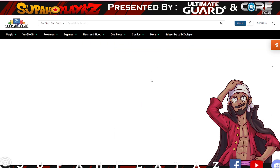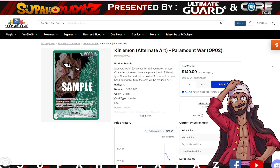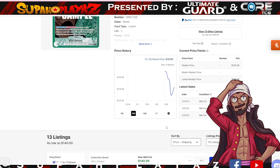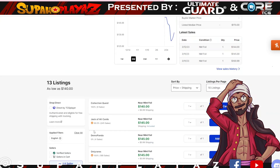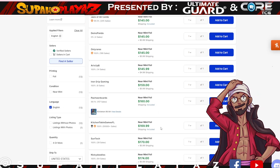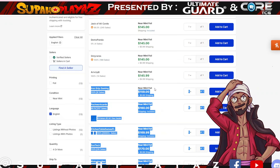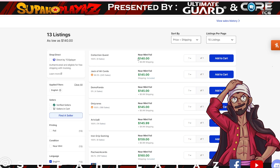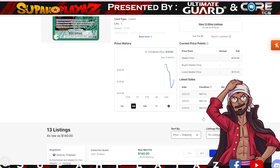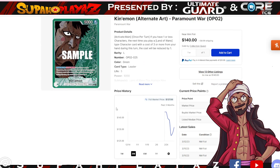Another competitive deck we may see in this format is Kinmon. He's sitting at 140 and it's been going down. It may go up if it continues to top events — if it wins or places top eight at the next big event, you'll see the price rise. The alternative art is sitting at 140 as the cheapest, with 174 starting to be the median listed price. If you're trying to save money, go for the non-alt art version.